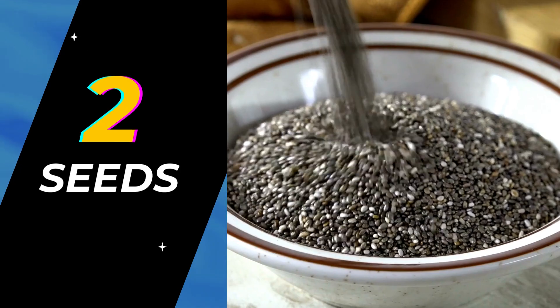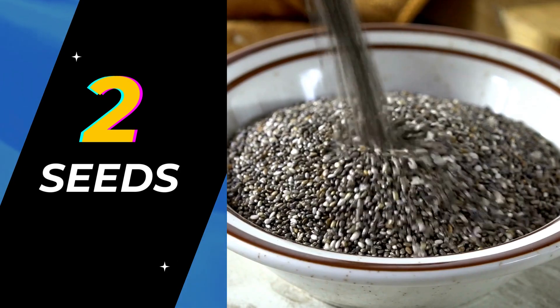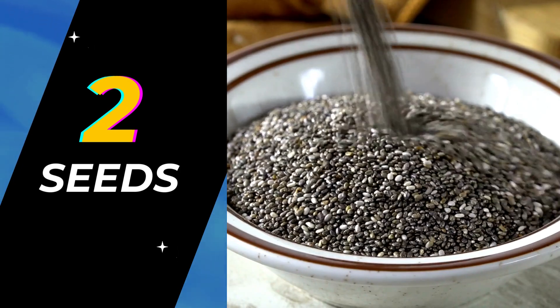Number 2: Seeds. Almost all types of seeds offer a great amount of protein and other nutrients. For example, chia seeds provide 12 grams of protein in a half-cup serving, and pumpkin seeds provide 20 grams of protein in a half-cup serving.